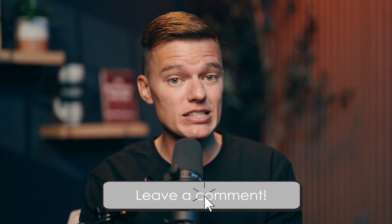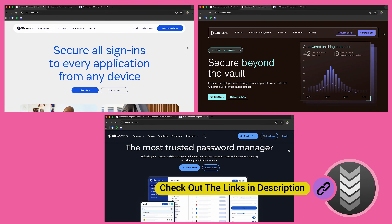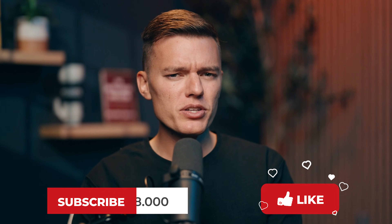Apple's new password app is definitely a big step forward — it makes good security effortless, and that's a win for everybody. But if you care about flexibility, advanced protection, or full control over your data, then a dedicated password manager is still the better choice. If you're wondering which one you should actually use, we've got you covered. Thanks as always for watching Safety Detectives, and we'll see you in the next video.